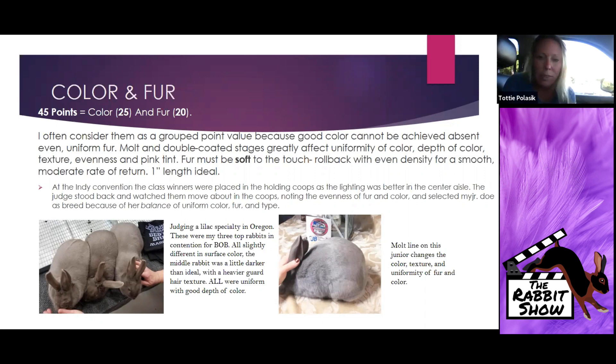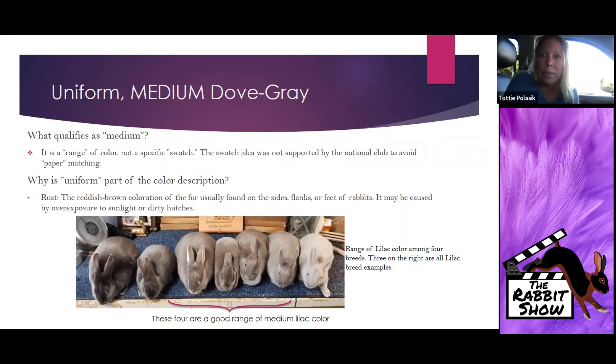Uniform medium dove gray — 25 points. What is medium? We've talked about this quite a bit at the national club level. Medium is a range of color; it's not a specific swatch. One of the recommendations that's been kicked around in years past was creating a swatch to demonstrate to judges what the national club defines and approves as medium. One of our concerns was that we didn't want paper matching — we didn't want to put a swatch in the standard that judges would take next to a Lilac and try to pick the one that matched the paper.